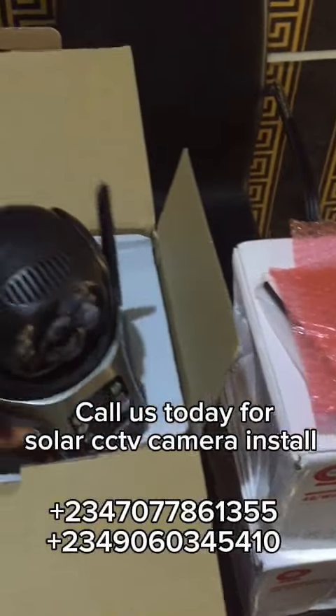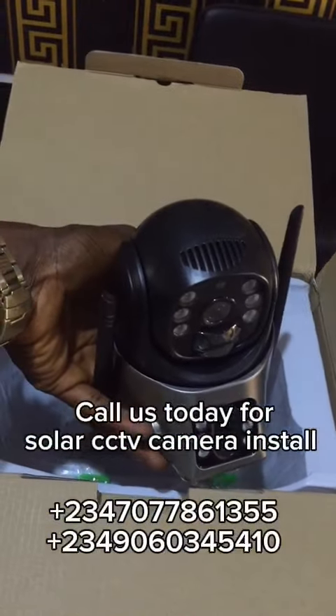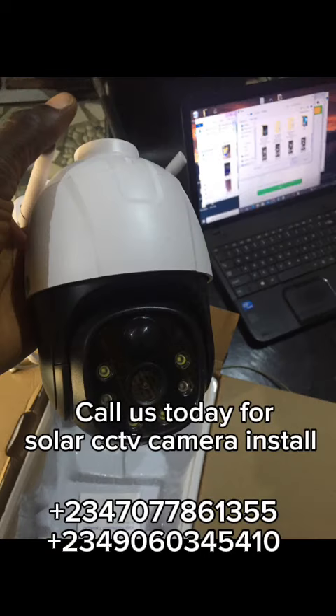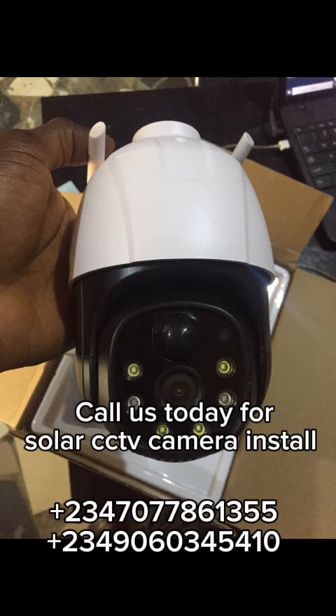So if you need to install these cameras in your property, you can reach out to us. You can call us using either of the numbers shown on the screen so we get the cameras installed for you. We have a branch in Lagos, another in Abuja, and our main office is in Dining.